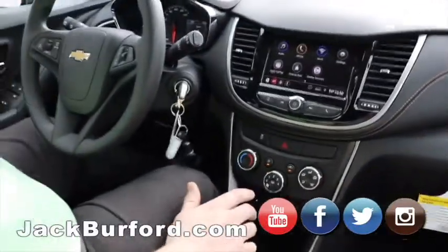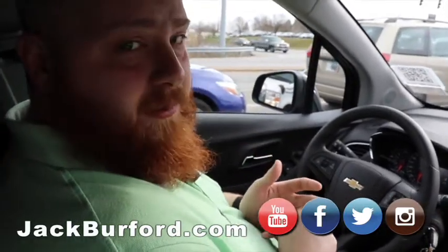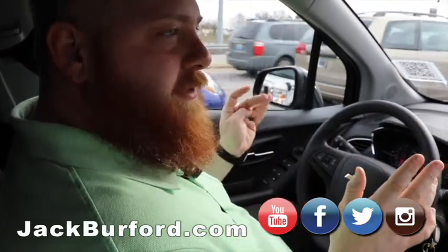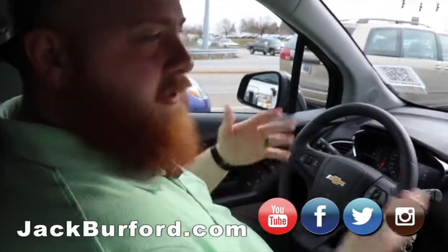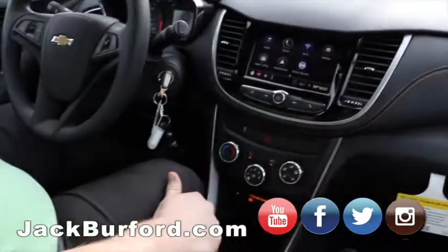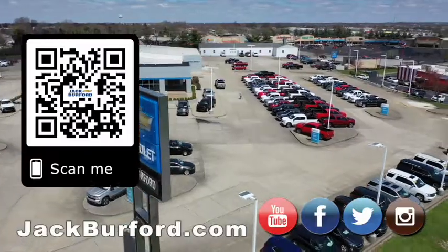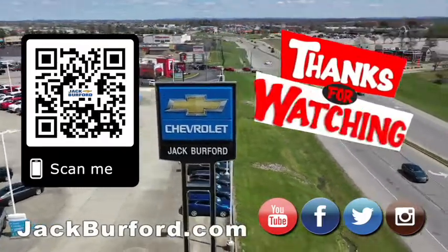It's a great vehicle. For more information, check it out at jackburford.com. Come test drive it — they're free, Randy says so. We're at 819 Eastern Bypass, right across from Walmart and Lowe's. Check us out on all social media: Facebook, Twitter, Instagram, and don't forget YouTube — there are lots of videos on there. Why would you buy a vehicle anywhere else? Visit us at jackburford.com and subscribe to our YouTube channel.